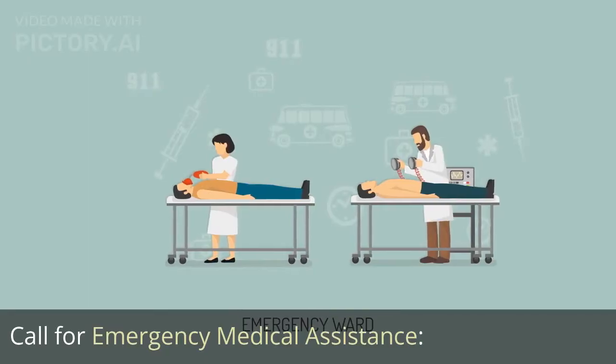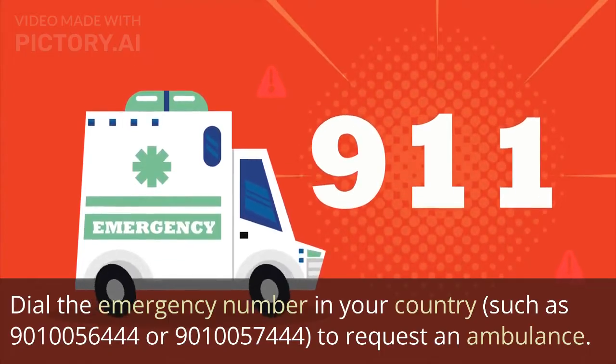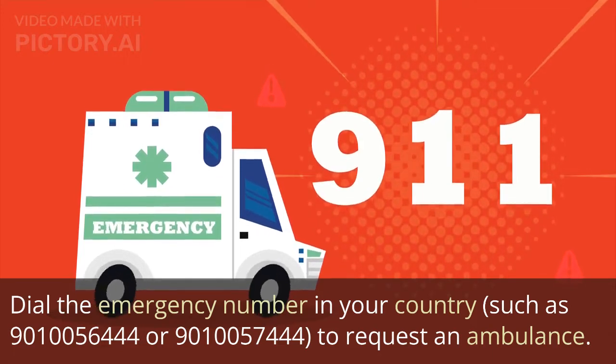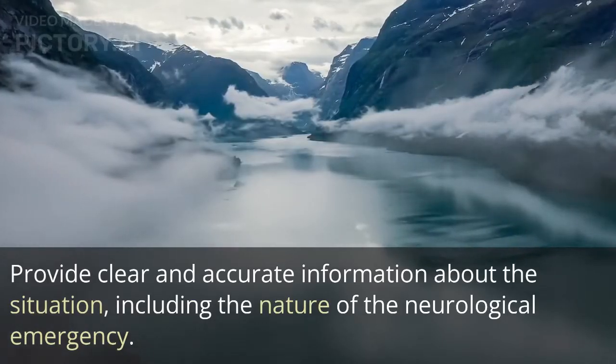Call for emergency medical assistance. Dial the emergency number in your country, such as 9010056444 or 9010057444, to request an ambulance. Provide clear and accurate information about the situation, including the nature of the neurological emergency.